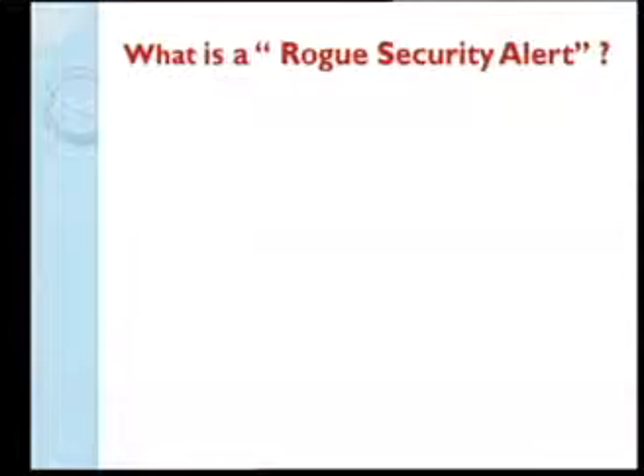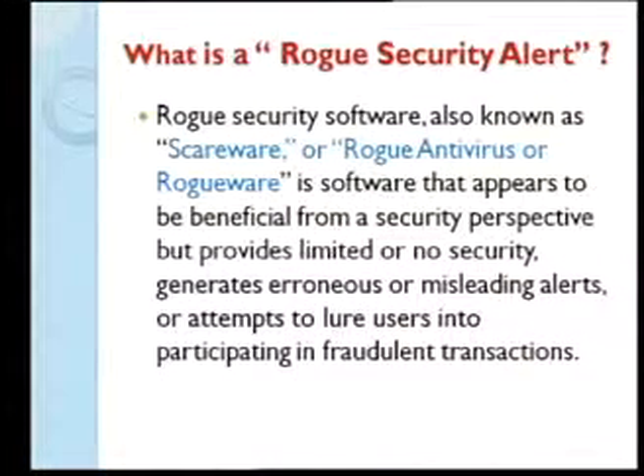Rogue security software, also known as scareware, rogue antivirus, or rogueware, is software that appears to be beneficial from a security perspective — it claims to be an antivirus that will protect your machine. In essence, it's a trojan that is behaving deceptively, lying to you.